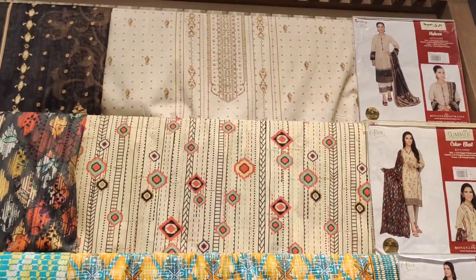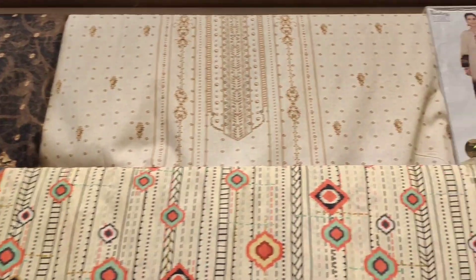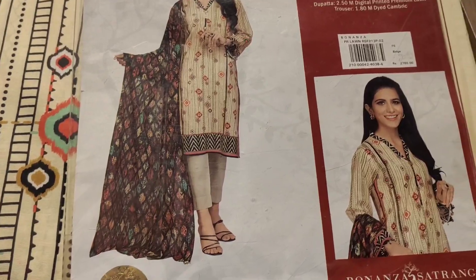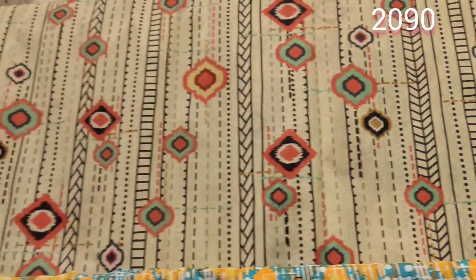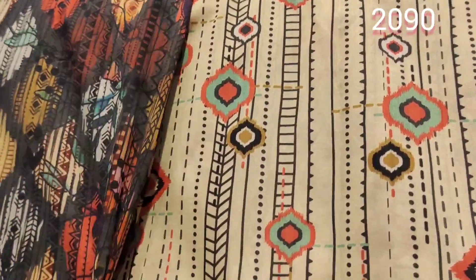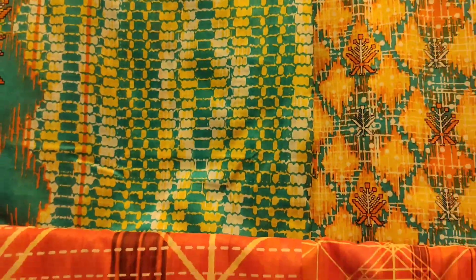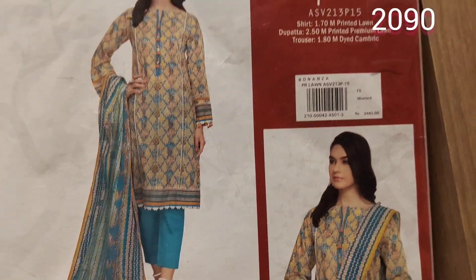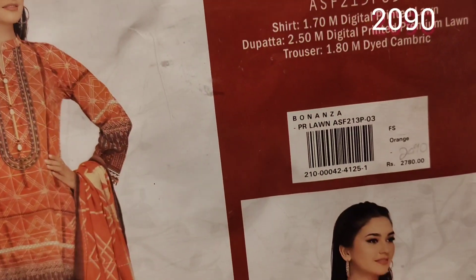It is a slightly more adjusted shape. As it is a good dress — this is a beautiful style, it is a summer collection. Cool price at 2090, very reasonable prices. Long dupatta. They have a lot of different prints in Sindhi style — they are 2090, 35% off, some at 20% and some at 30%.